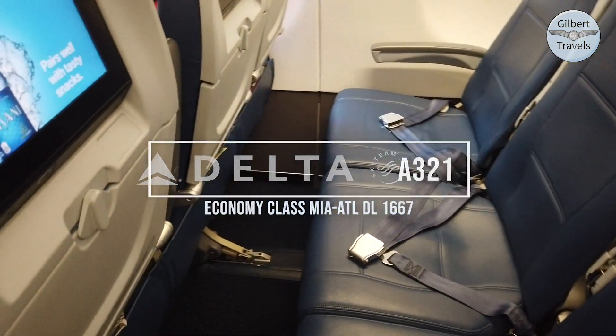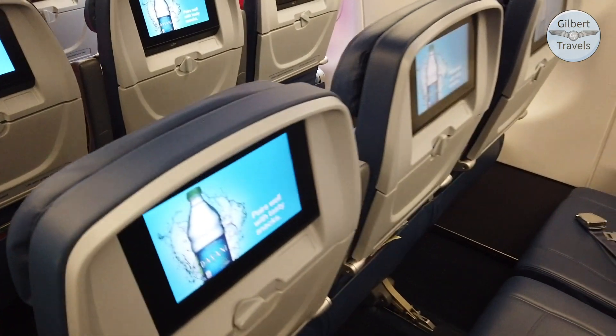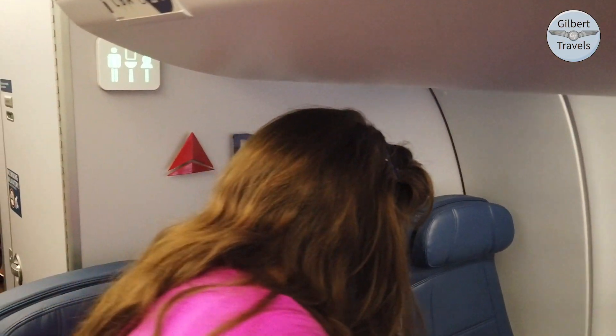Unlike most A321s in American skies today, Delta has modern individual entertainment on every example in service. Today we took our seats in row 24, just in front of the mid-lavatory.